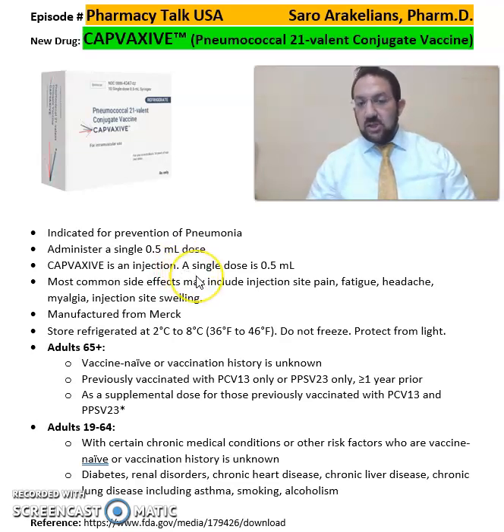Capvaxive is an injection. Most common side effects of this vaccine include injection site pain, fatigue, headache, myalgia, and injection site swelling.